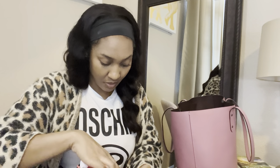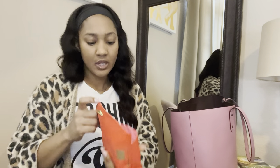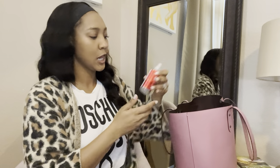I have my anointing oil — I don't go anywhere without that. And this lip gloss situation — I could really do something about this. I don't need this much lip gloss; it's ridiculous, to be honest. And hand sanitizer.